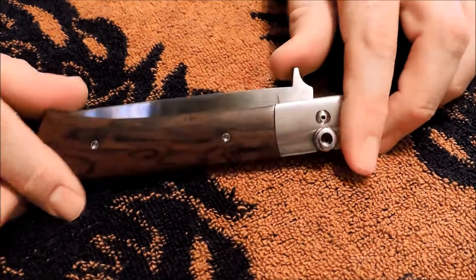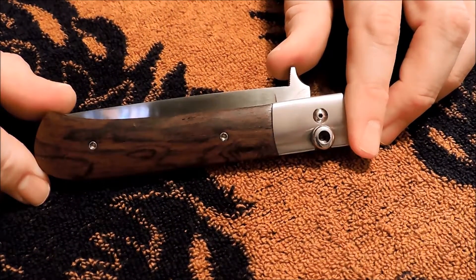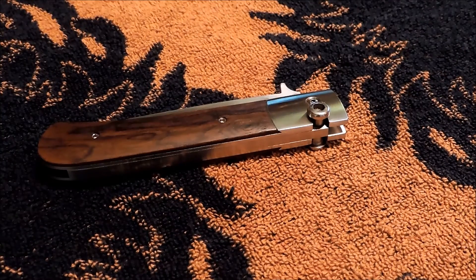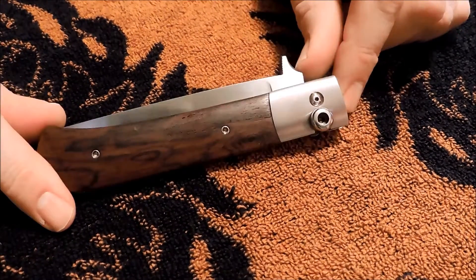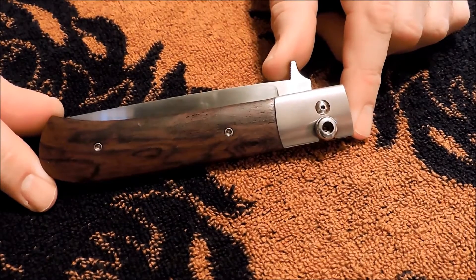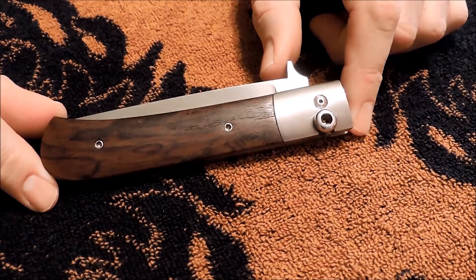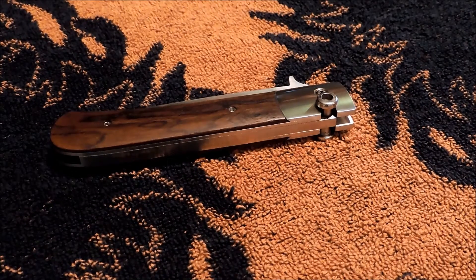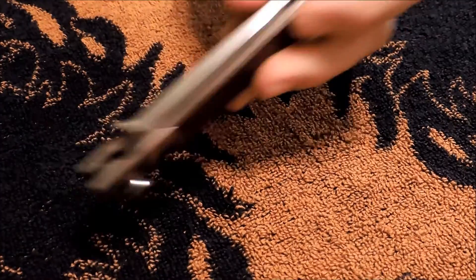Got it from a lady who got it at an estate sale. She didn't know what it was, and when I bought it I didn't know what it was either. I saw it for $35 shipped, and you know when you see something unusual and interesting, the time to buy it is right then. Don't wait around. So I did.